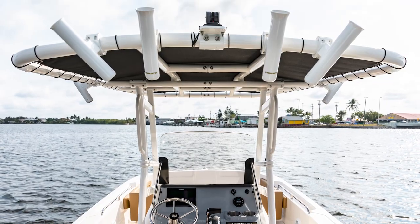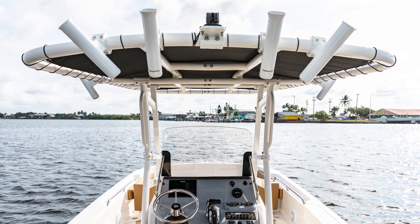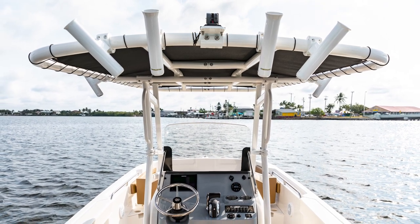An optional bimini top is perfect for sunny days, while this tee top option features rail-mounted rod holders.